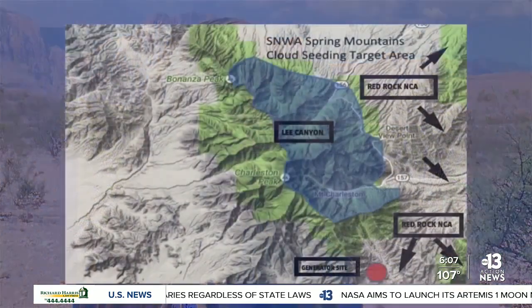The Joshua trees are dying, the desert's brown, there's no water in the springs, and the springs support 80% of the wildlife in this area.